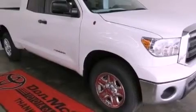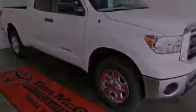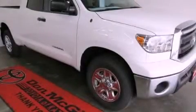An anti-lock braking system, an illuminated entry system, and fog lamps. This vehicle won't last long at this price. Call and arrange a test drive now.